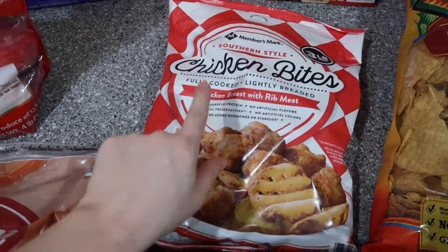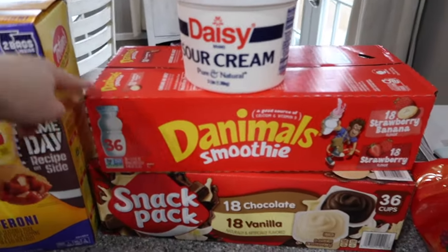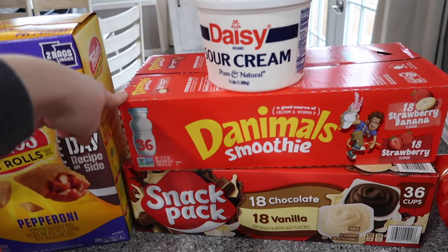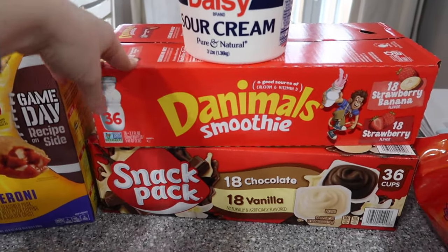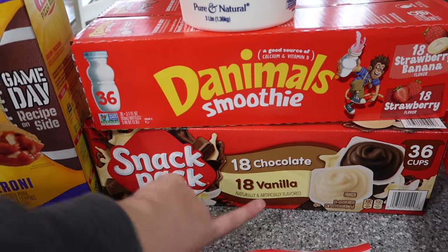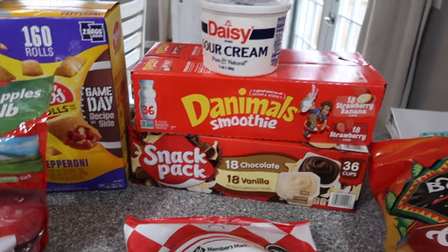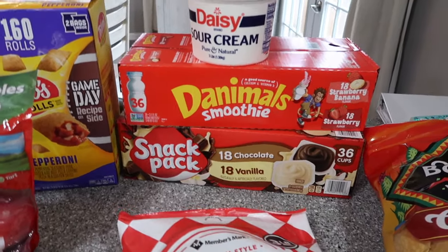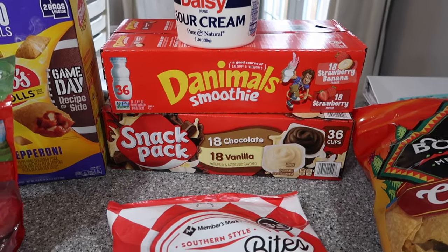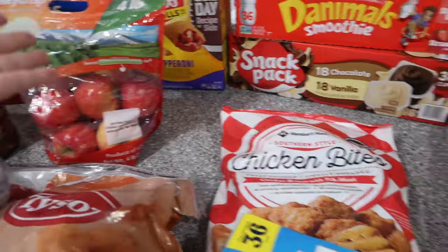Chicken nuggets for the kids, and Zach really likes the chicken bites too for a quick meal. Sour cream — we're completely out and need it for tacos. Animal crackers — I got one big box of 36 instead of two, because I feel like if I bought two my kids would suddenly not like them. Pudding I buy about once every other month; Savannah and Zach pack it for lunch. My kids go through phases where they're obsessed with one snack, then switch — let me know if yours do the same!